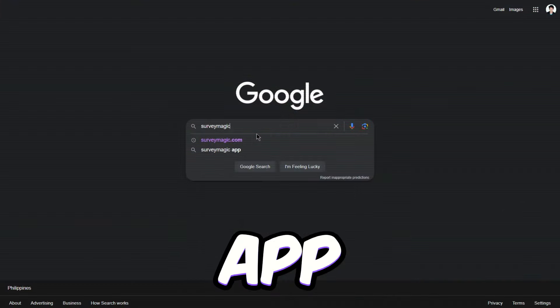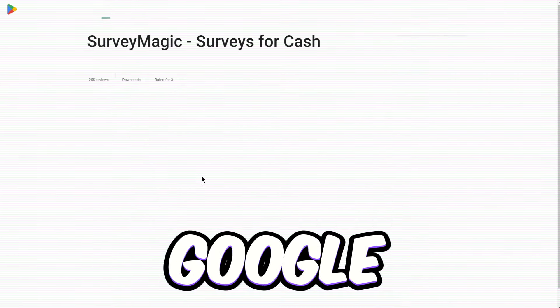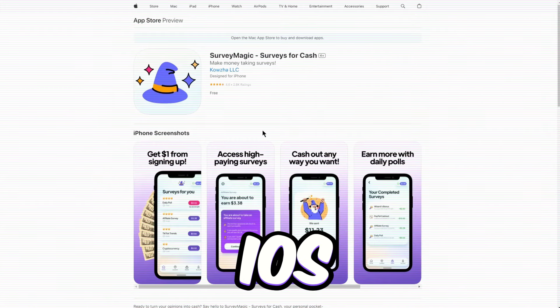Let's talk about app 7, surveymagic.co. This app's up for grabs on both the Google Play Store and Apple App Store. So whether you're team Android or iOS, you're covered.